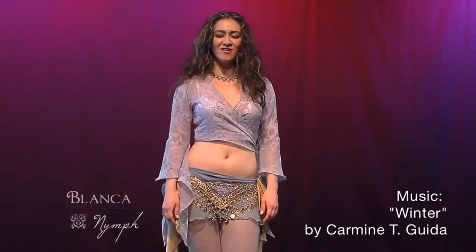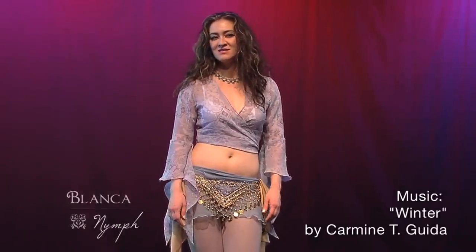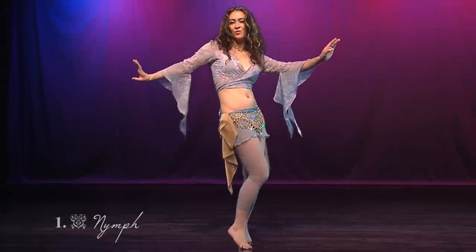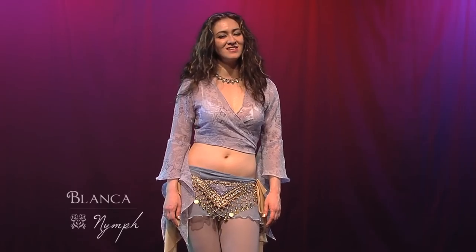So what exactly makes a choreography or a dancer advanced? We could say that it is all the technique, or being able to execute a lot of difficult movements very fast, but not necessarily so.